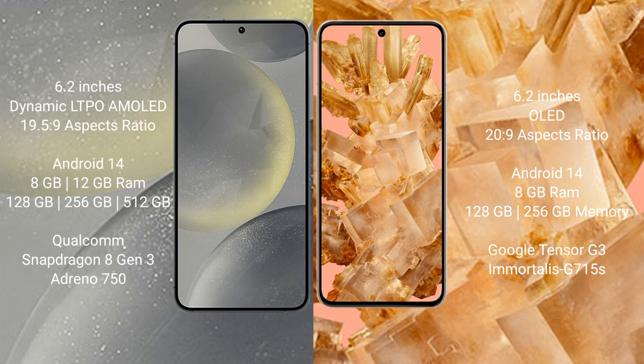Samsung Galaxy S24 runs on the Android 14 operating system. Google Pixel 8 also runs on the Android 14 operating system. Samsung Galaxy S24 comes with 8GB or 12GB RAM, and 128GB or 256GB internal storage, powered by the Qualcomm Snapdragon 8 Gen 3 processor with GPU and Exynos 2400.